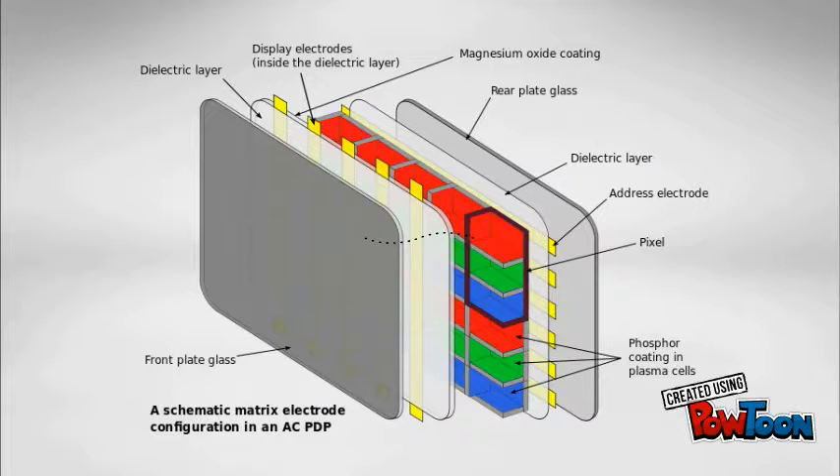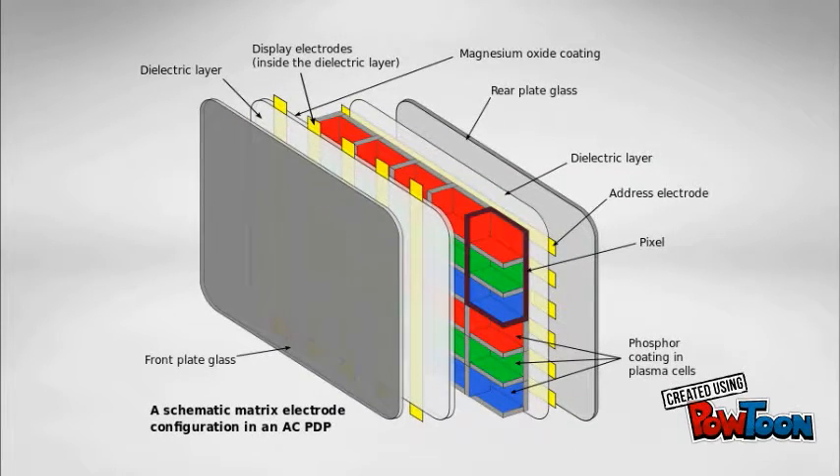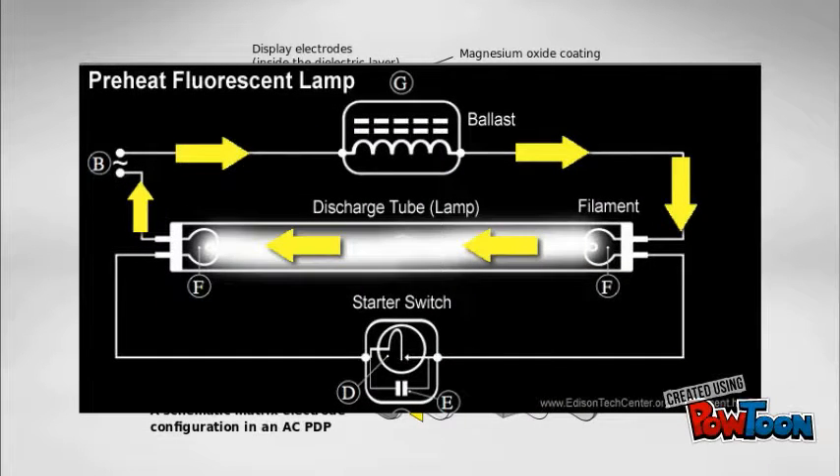There exist millions of tiny compartments between two panels of glass in the outermost layer. The working is quite analogous to a fluorescent lamp. The cells contain a mixture of noble gases and a minuscule amount of other gases. When high voltage is applied, the plasma gets formed inside them.